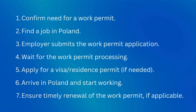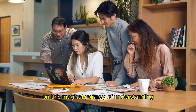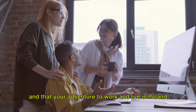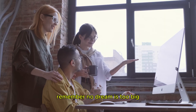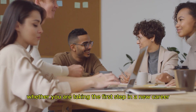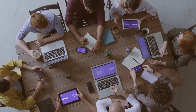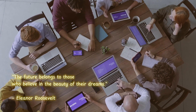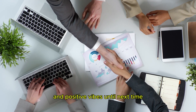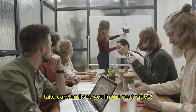By following these steps, you can successfully apply for and obtain a work permit in Poland, allowing you to work legally in the country. Thank you so much for joining on this guide to understanding how to apply for a work permit in Poland. I hope this guide made the process a little clearer, and that your adventure to work and live in Poland is filled with excitement and success. If you found this helpful, don't forget to like and subscribe so you never miss out on more helpful guides. Until next time, take care and see you in the next video.